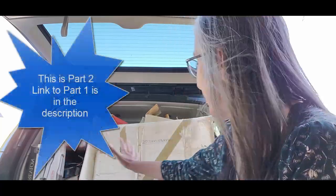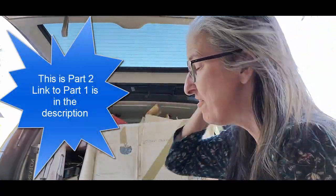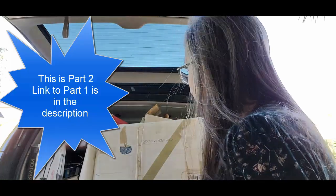Hello! I was just gifted an entire SUV full of stuff, so I thought how fun would it be to go through this with you guys. So let's dig in, let's go!